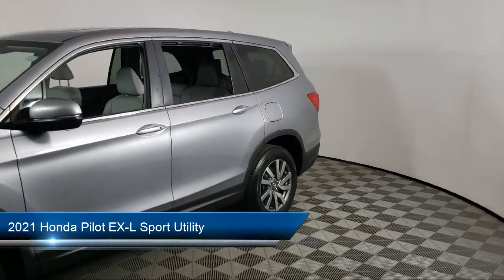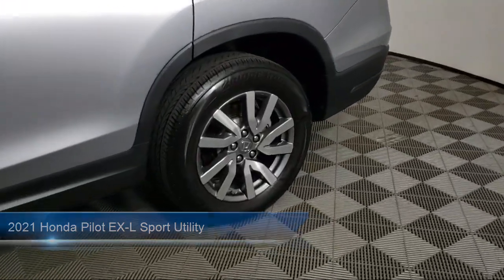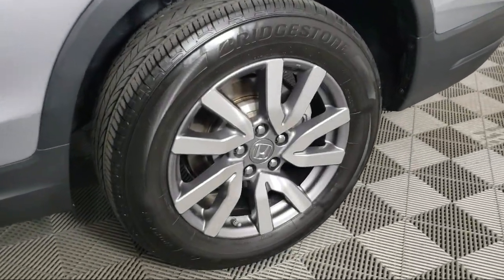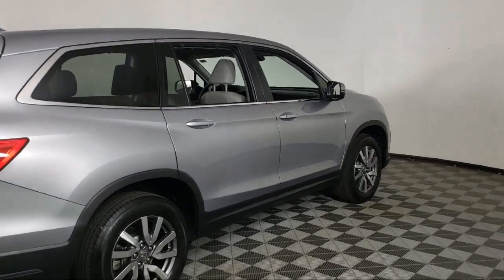It comes equipped with Auto High Beam Headlamp Control, Sirius XM Satellite Radio, Rear View Camera, Apple CarPlay and Android Auto, and Keyless Entry.